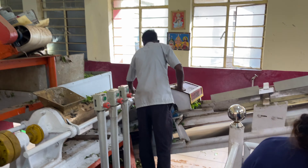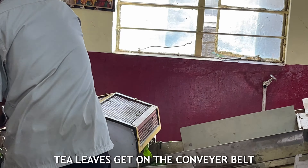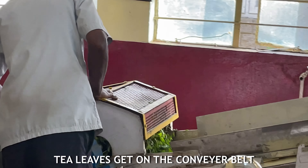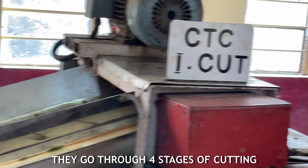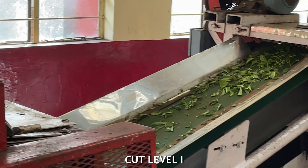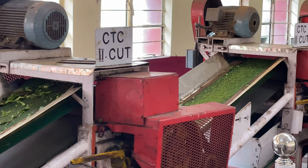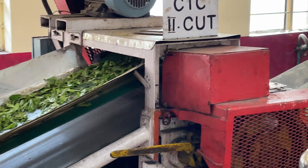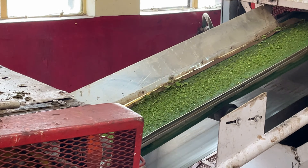So we are at the tea factory. Here we can see the man pushing the leaves on the conveyor belt, which then gets taken to four different types of cutting process. Here is level one of the cutting process — you can see how they get cut. Then it goes to level two cut — you can see the size difference and now it's even more refined.